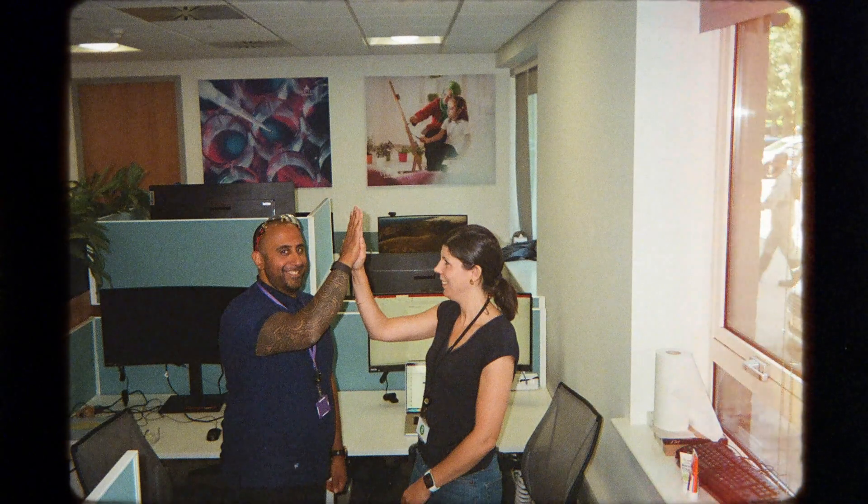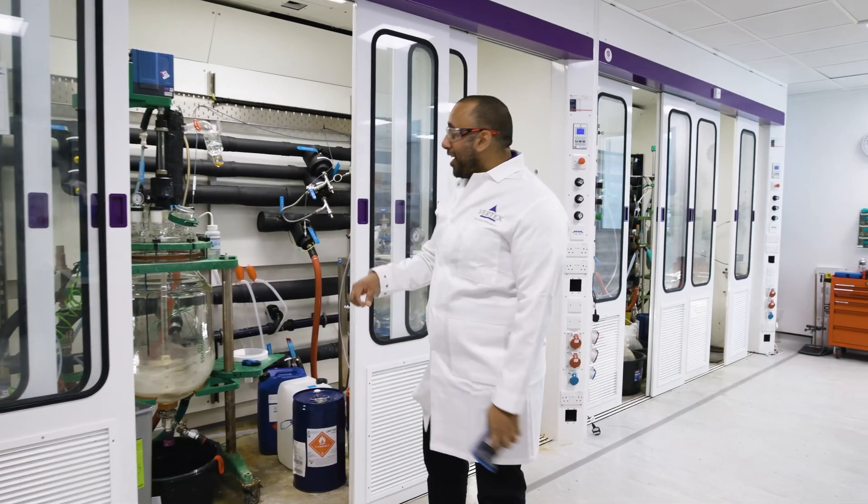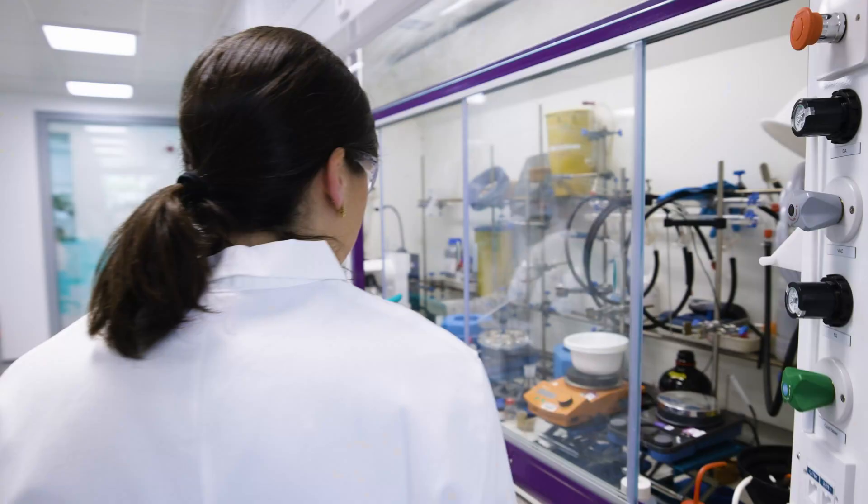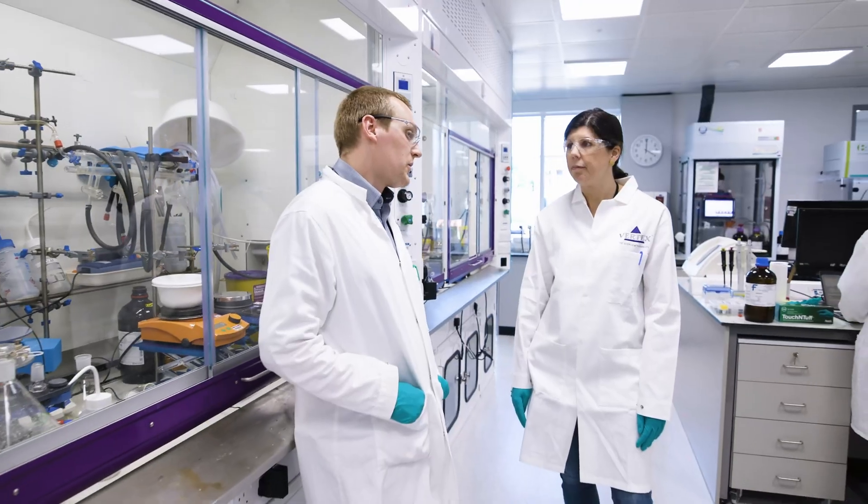Thanks for joining me today. I hope I've given you a taste of what it's like to work on scale-up. I hope you had a nice experience and you learned how we actually do chemistry in a real lab. Thank you.